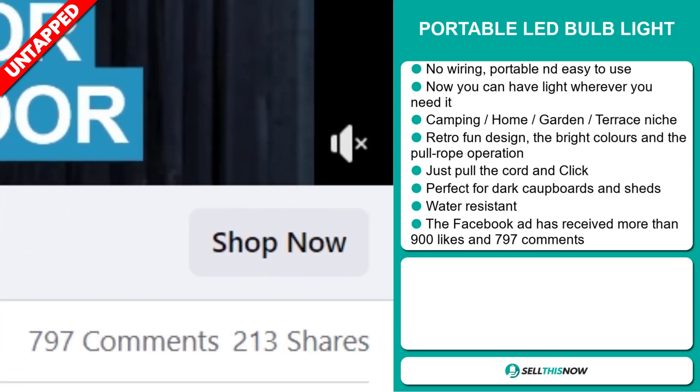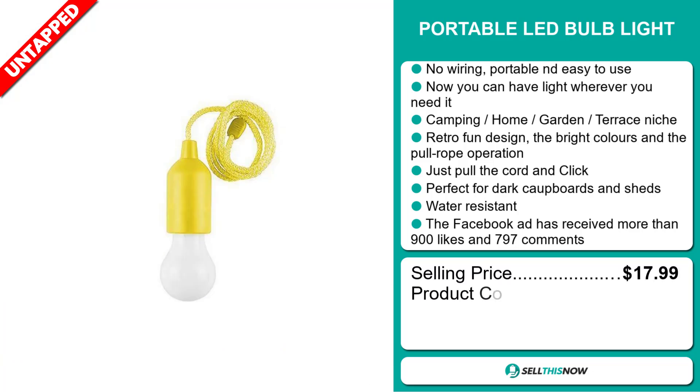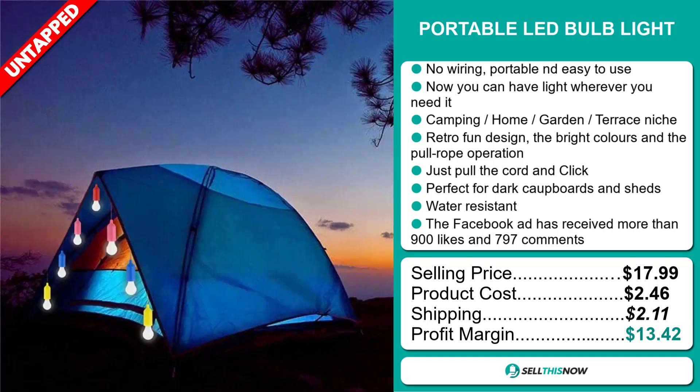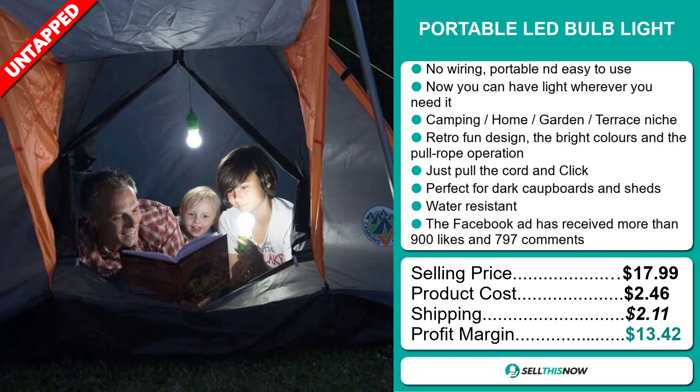The selling price for the portable LED bulb light is just under $18, whereas the product cost is only $2.46. Shipping will set you back $2.11, so you're looking at a good profit margin of $13.42. Sell this now!